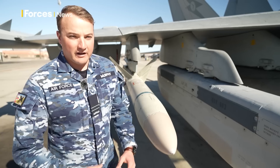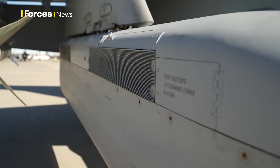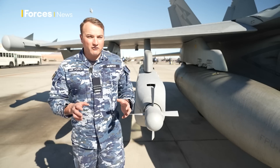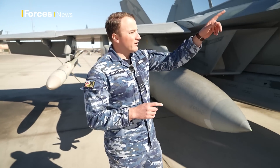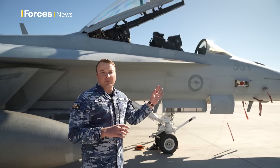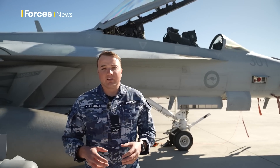We also have the non-kinetic means, which is the ALQ-99 pod, and we can configure that pod to attack a range of different targets. The way we achieve this from the aircrew front is we have a pilot in the front who drives the plane and gets it to where it needs to be in the tactical picture. And then we have the electronic warfare officer, and they control all of the weapon systems and the ALQ-99 pod.